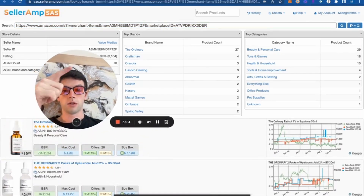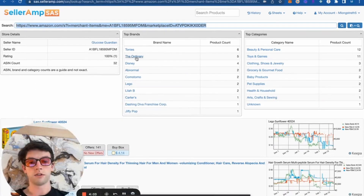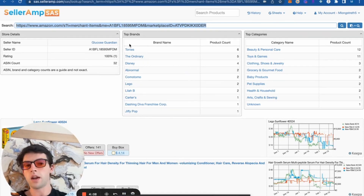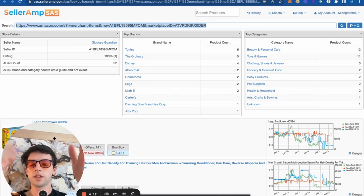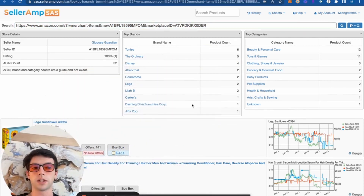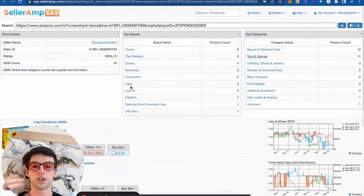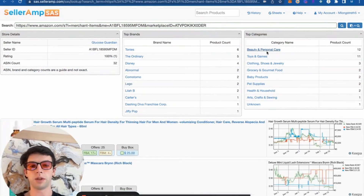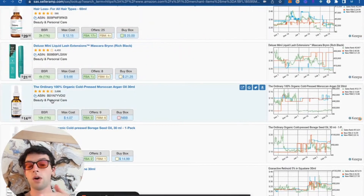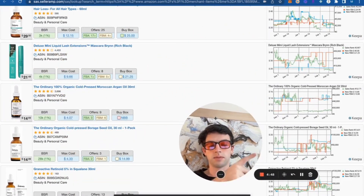If we go over here and open up the competition in SellerAmp and get ready to reverse source, we can take a look at these competitive sellers, their review count, their total ASIN count. This guy has 3,200 reviews and only 78 ASINs — he's making a bunch of money on these. When I'm reverse sourcing, I'm a big fan of using the filters within SellerAmp. We can see their rating count, ASIN count, top brands they carry, and top categories. Say you mainly like to focus in toys and games or beauty — you could filter and see just those items or filter by brand.